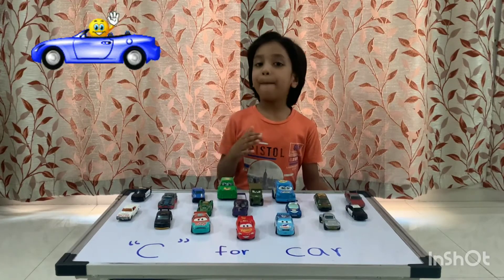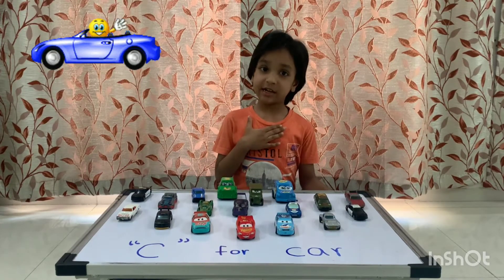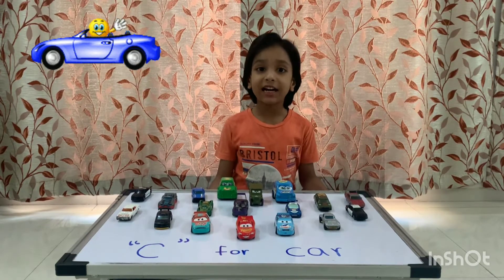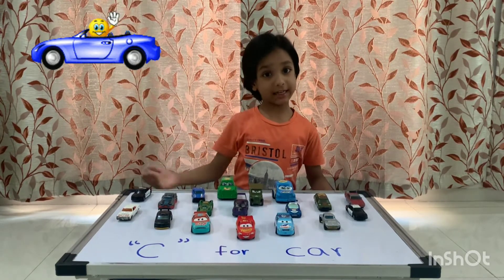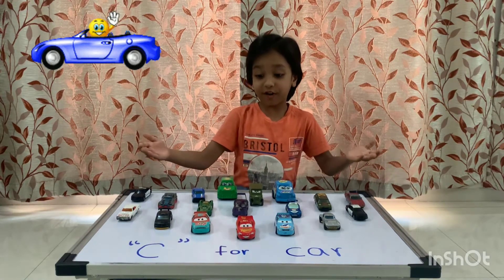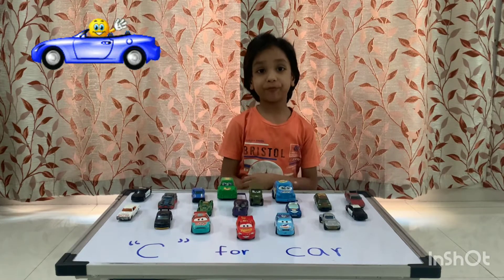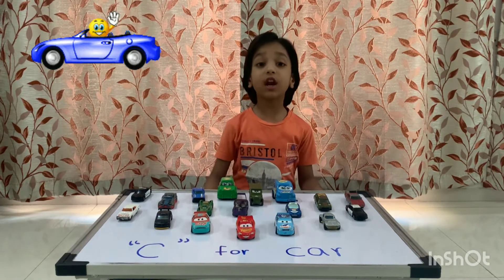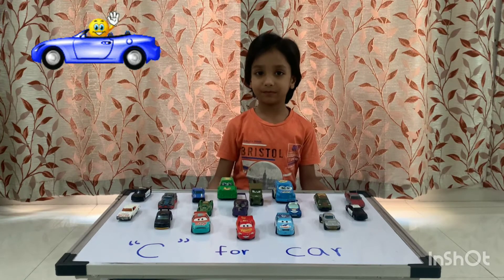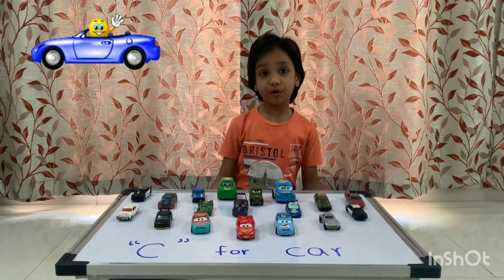Hello everyone, my name is Anipatidas. Today I will show you show and tell alphabet C. C for car. Look, I have lots of cars to play with. A car is a motor vehicle used for transportation. It runs on road.